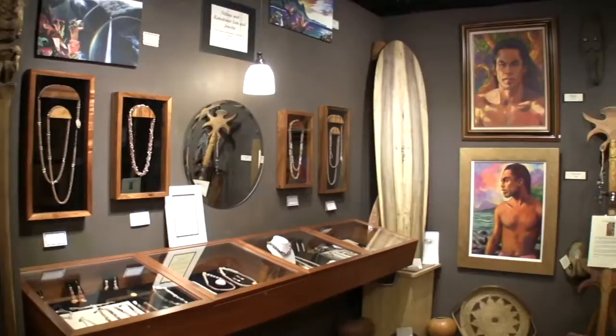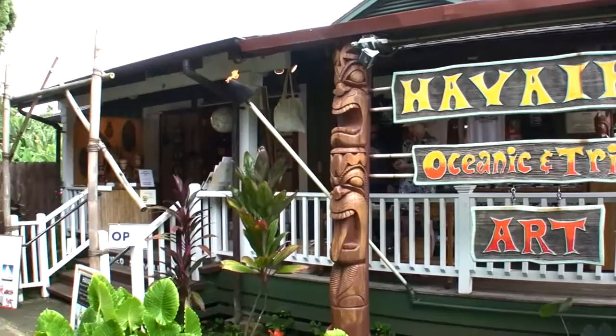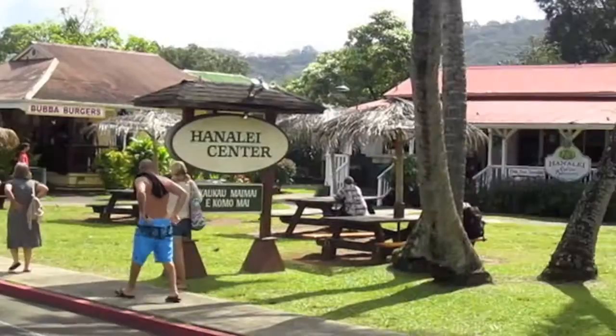Welcome to our newest section here at Hawaiki Oceanic and Tribal Art. You'll see we've got pieces from all across the Pacific. The beauty of these pieces is obviously visible. We encourage you to come down and visit with us next time you're on Kauai — Hawaiki Oceanic and Tribal Art.